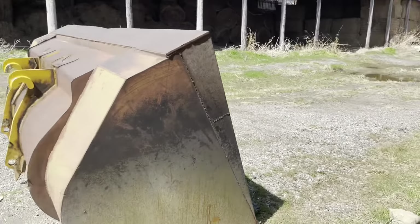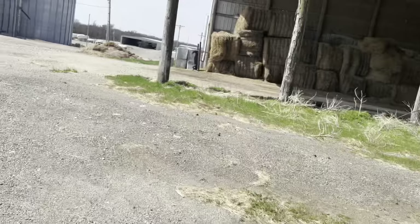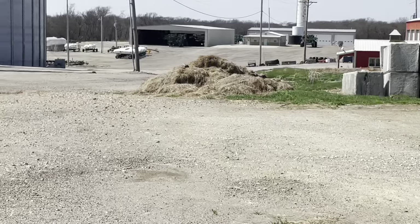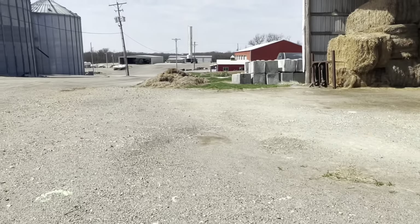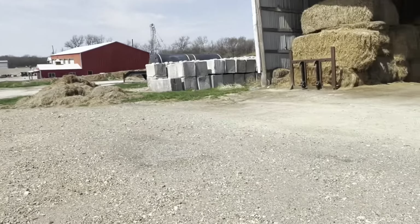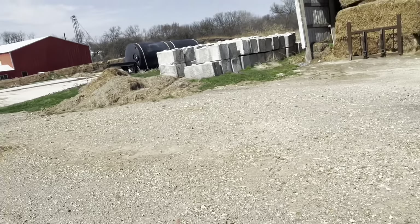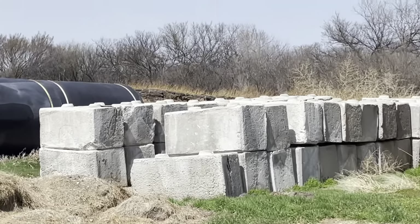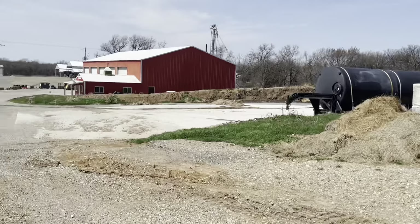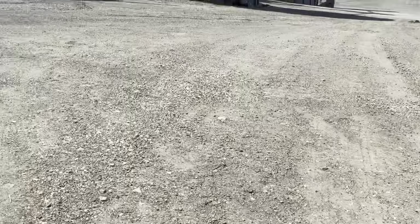Then we have the outer farm way down there. We already filmed that part — we're gonna edit that in. Then we have a silage pit over there — it's all the way over there, you probably can't see it. Then we have a gooseneck with these little grain bins.